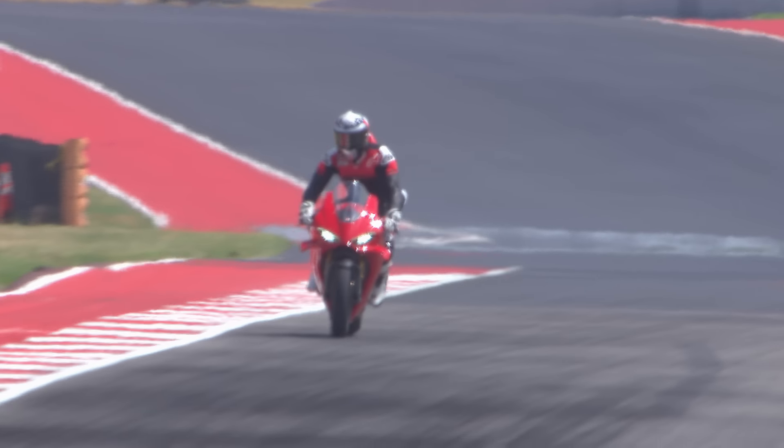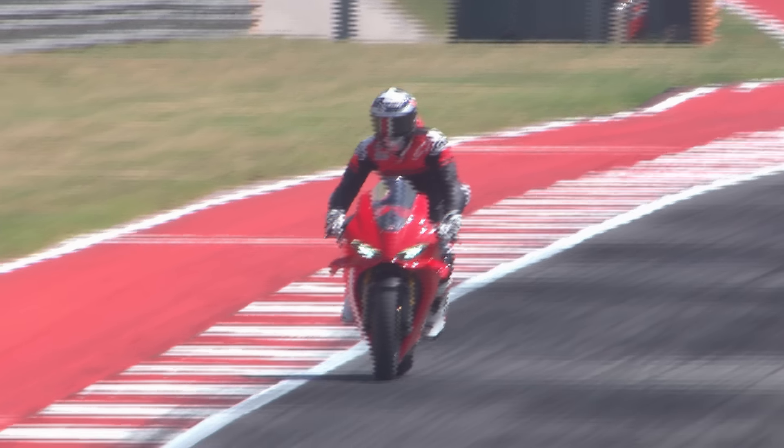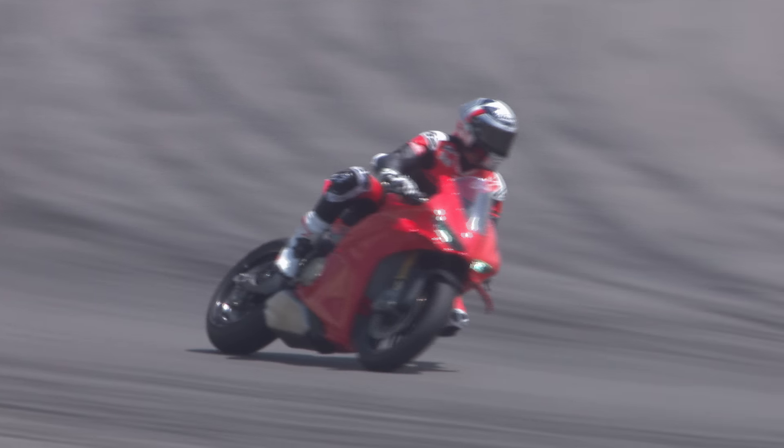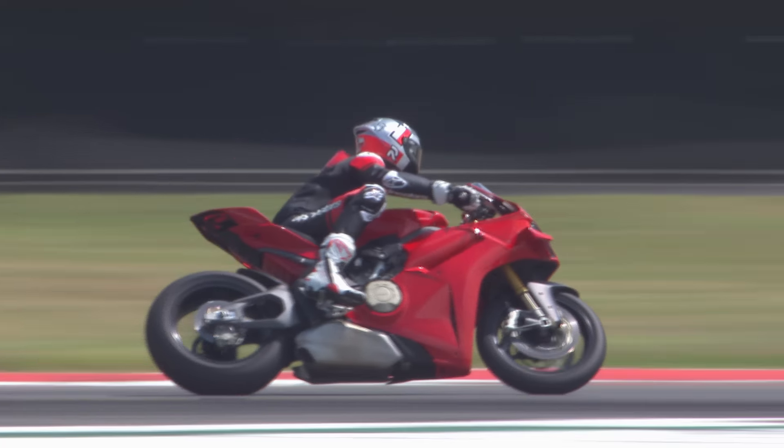Modern tyre technology allows you to get huge amounts of lean angle — over 50 degrees, GP 65. But as you'll know, Roger, when you've leant over that far, the suspension is really playing no part in the bike's dynamic performance. It's all about chassis.